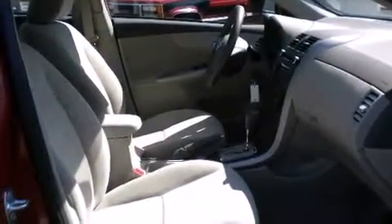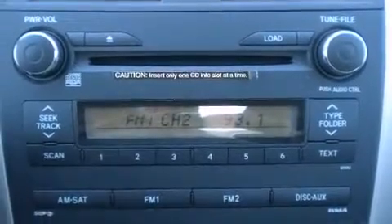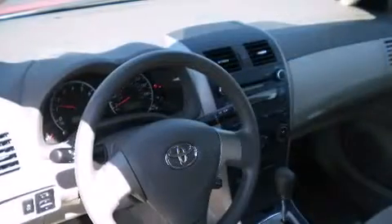It features an automatic transmission, front-wheel drive, and a 1.8-liter four-cylinder engine. Top features include front bucket seats, one-touch window functionality, a split folding rear seat, and more.